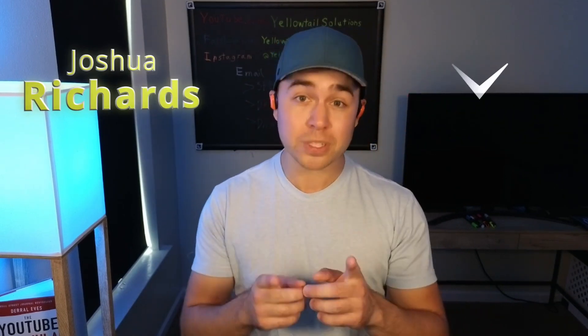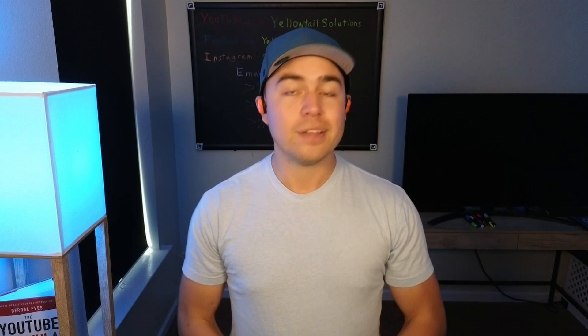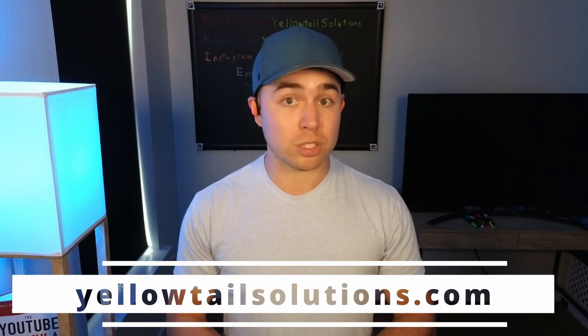Hello, I'm Josh Richards from Yellowtail Solutions, and I'm really here to help you experience success in your email marketing. If you want to learn more about us and how we can help you specifically with your email marketing efforts, visit us at Yellowtail Solutions to learn more about what we do and how we can help you experience better results.